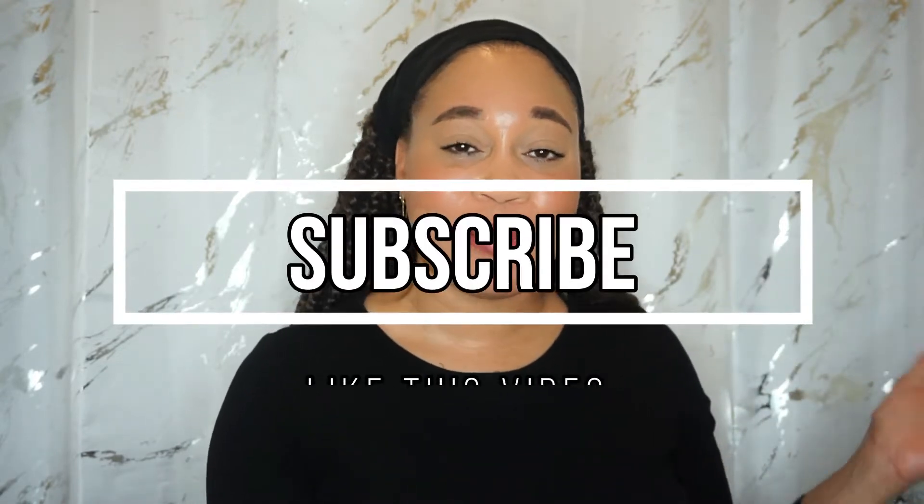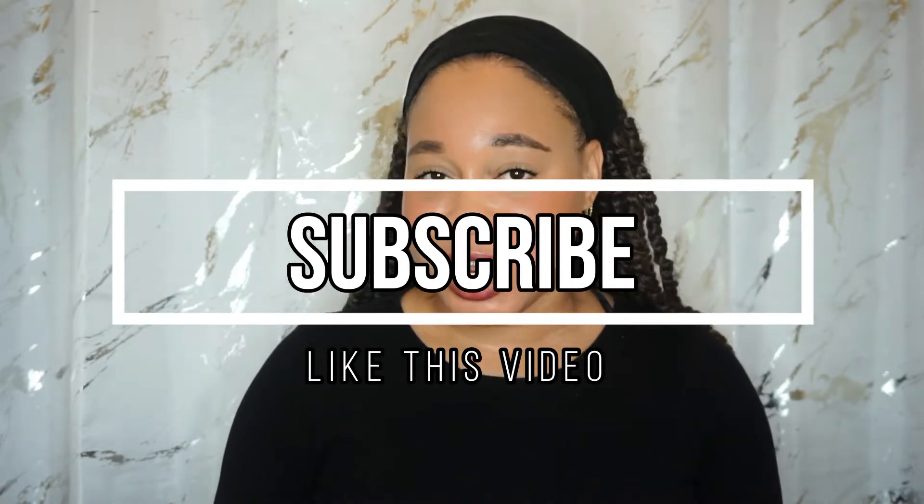What is benzoyl peroxide? How does it work? Should I be using it in my skincare routine? Today we're going to talk all about that. Hello there, informed beauties — welcome back to the channel. If you're not subscribed, please take a moment to subscribe and join the informed beauty gang, and also make sure you like this video.